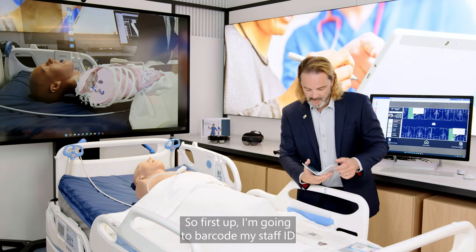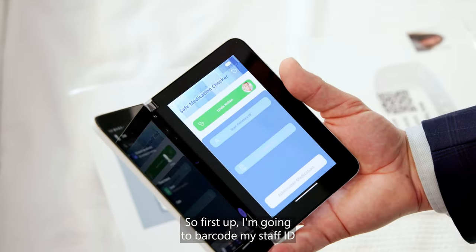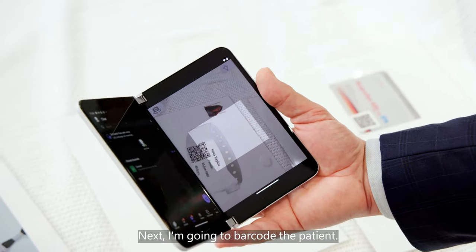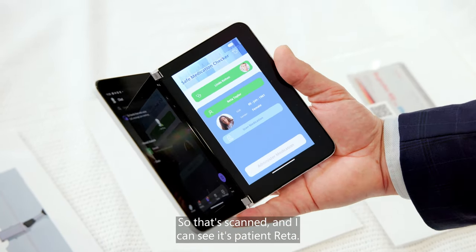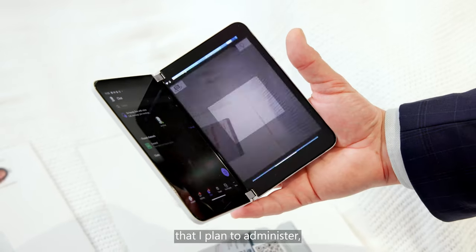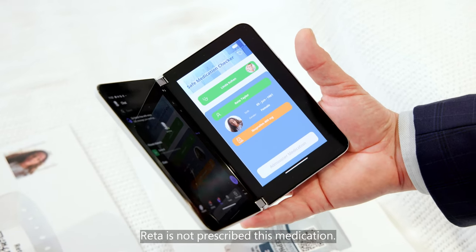Let me do that. First up, I'm going to barcode my staff ID to say who's administering the medication. Next, I'm going to barcode the patient — that's scanned and I can see it's patient Rita. Now I'm going to scan this medication that I plan to administer, and the system is telling me that Rita is not prescribed this medication.